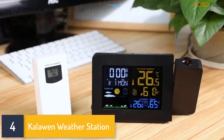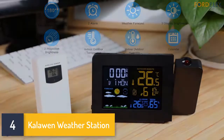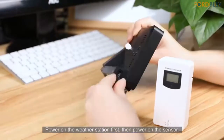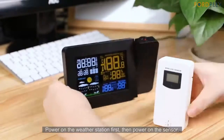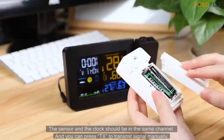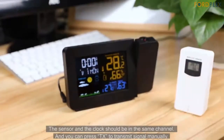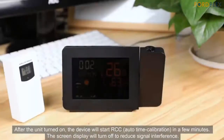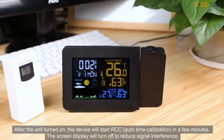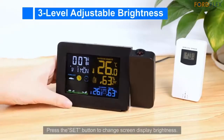Number 4: Kaluen Weather Station. HD projection clock with 180-degree adjustable angle — the ceiling projection range is 0.5 to 3 meters, and the optimal projection distance is 1.5 to 3 meters. The projection angle can be adjusted by 180 degrees. Optional 12/24-hour mode. The projector component can be tilted so you can project the time onto the desired wall or ceiling.